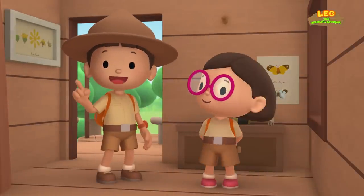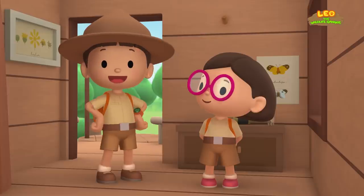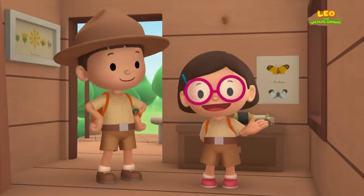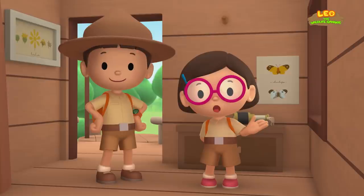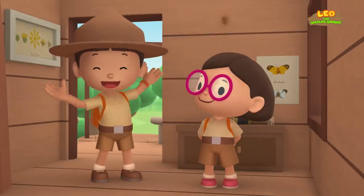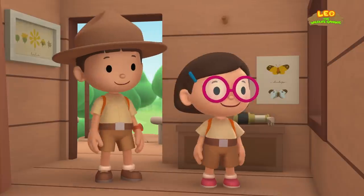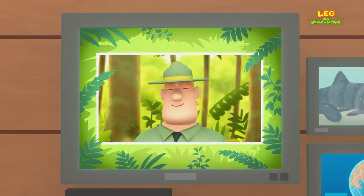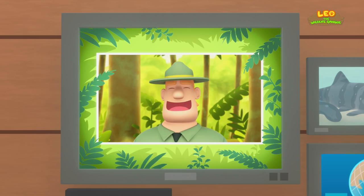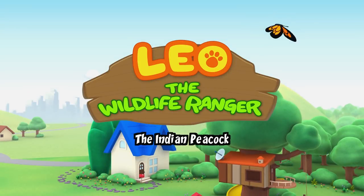We found a white-spotted bamboo shark in our pond! We learned that bamboo sharks are small and harmless to humans, and that they live in the coral reefs of the Pacific Ocean. So we brought the bamboo shark to a safe spot in a colorful coral reef! Good job, children! You did it! You are amazing wildlife rangers!